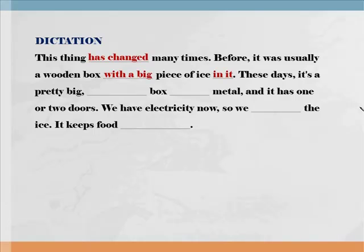These days, it's a pretty big rectangular box made of metal, and it has one or two doors. 요즘에 이것은 상당히 커다란 직사각형의 상자이다. 두 번째 빈칸 다시 한번 들어볼까요? These days, it's a pretty big rectangular box made of metal, and it has one or two doors. Made of, made of, made of입니다.